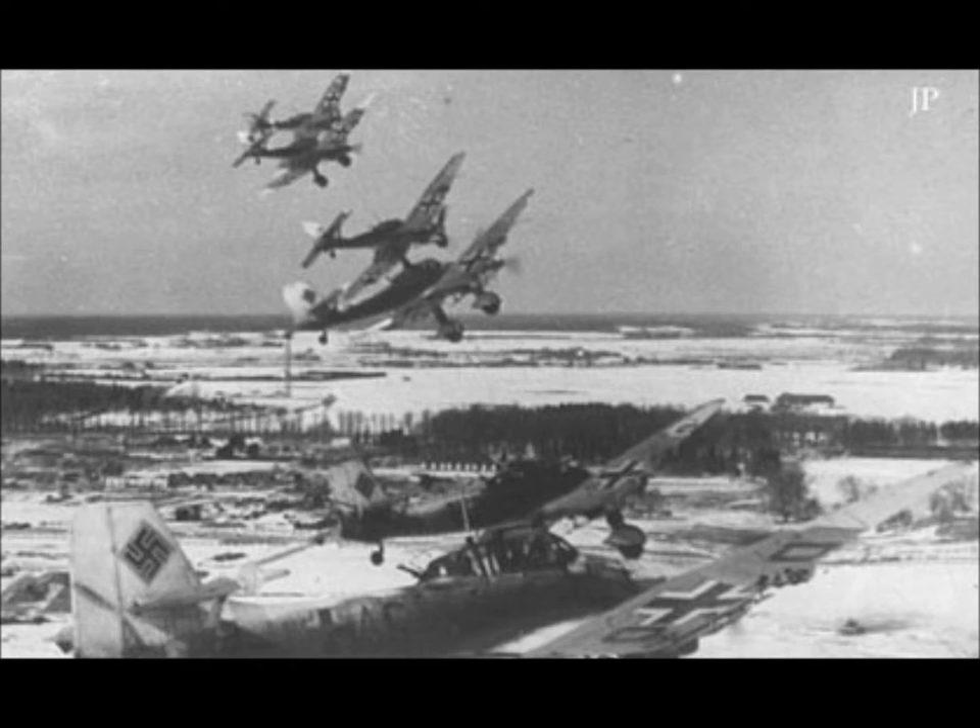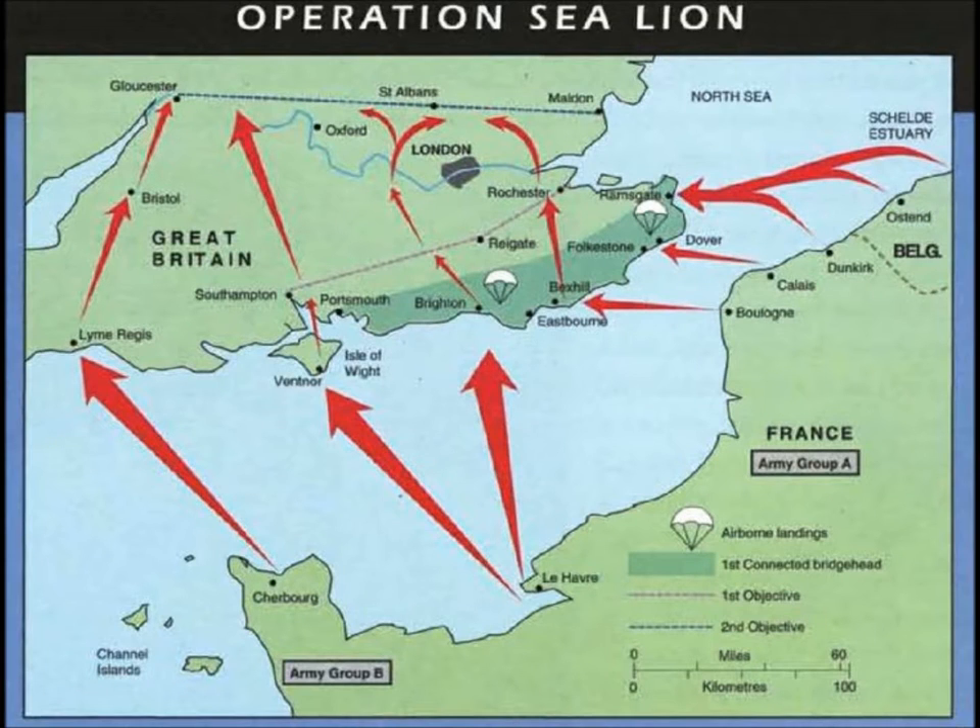The fighting was mostly between the British Royal Air Force and the German Luftwaffe. The British radar systems could pick up German aircraft while they were still over France. Because the British had gained air superiority, Hitler had to cancel Operation Sea Lion, which was a planned ambush through air and sea.